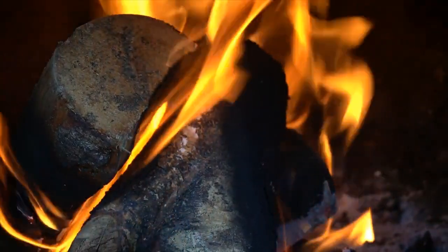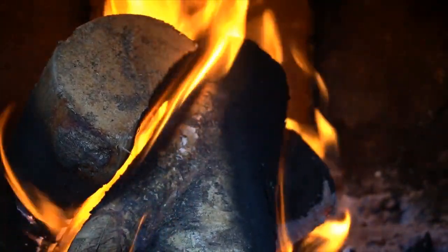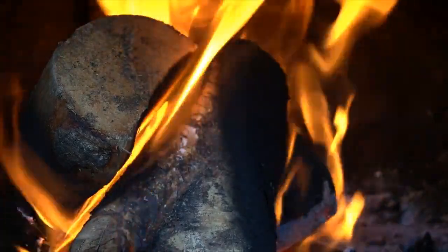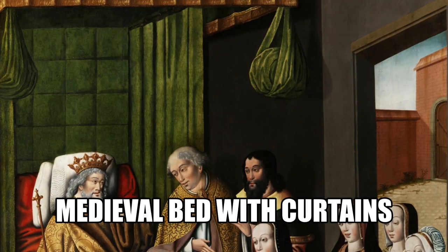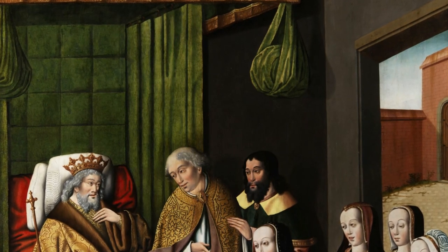Bricks or stones could be heated in a fire then wrapped in cloth to help provide warmth during rest, as well as sleeping clothes together by sharing beds for natural warmth. Wealthier households used four-poster beds with curtains to keep warmth inside their sleeping area on winter nights.